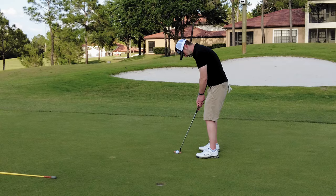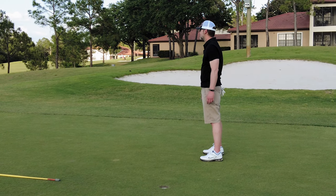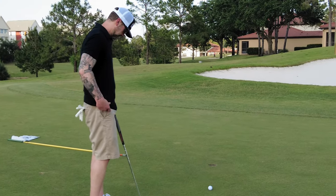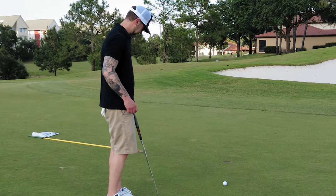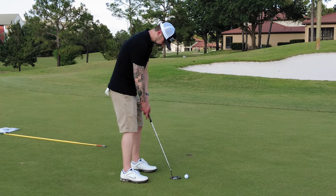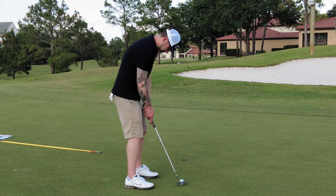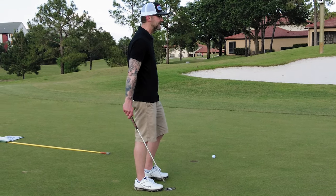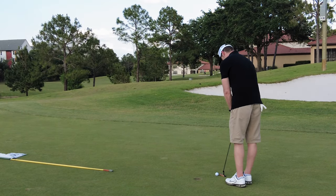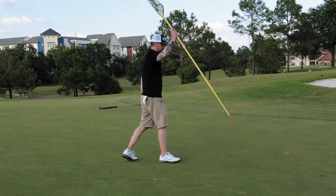Cool. If it makes you feel any better, I love that you're not doing very well — I love you either way is what I meant to say, but it's pretty cute. Those are going to be bleep bleep bleeps. Yay! Pretty sure we have five more holes of this, folks.